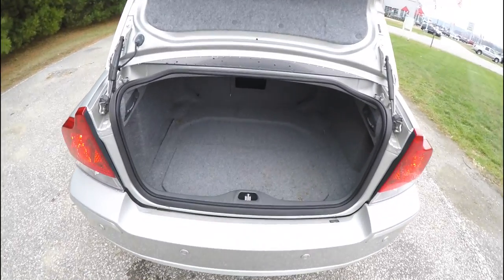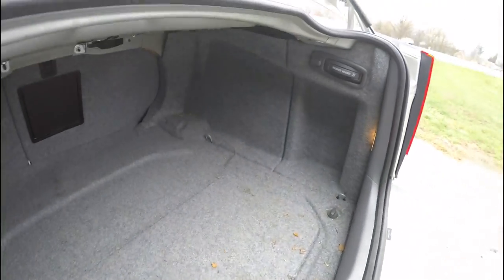The luggage area is very nice and spacious, and it is also fully carpeted. Seat back release levers are conveniently located here as well.